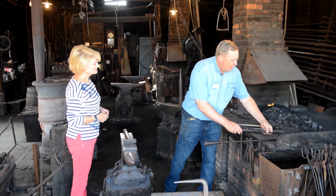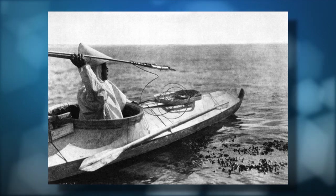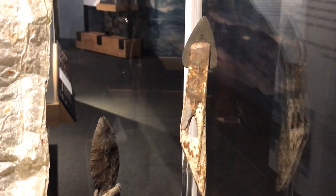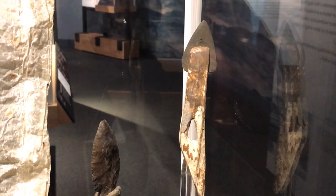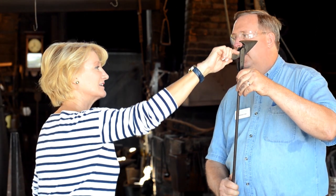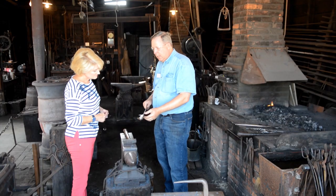A man named Lewis Temple in New Bedford took the idea from the Inuits, who had a stone and bone version you can see in our whaling exhibit. He made a harpoon called the temple toggle — it goes in and makes a small hole, and after it gets into the whale, when it tries to pull out, it toggles over and locks. He didn't invent it, but he adapted an Inuit design. It's a very nice piece of smithing.